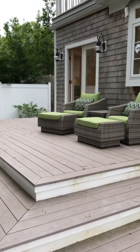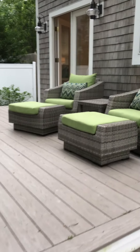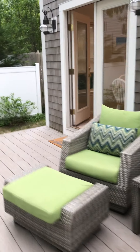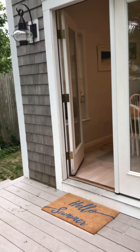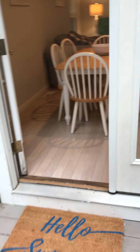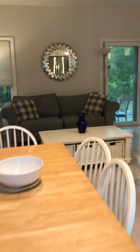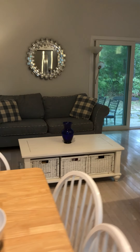You can see we're coming up on the front deck, and this is a lovely area to have your morning coffee. Coming in, we have a 'Hello Summer' welcome mat, and this is the main living area — it's an open concept living area.